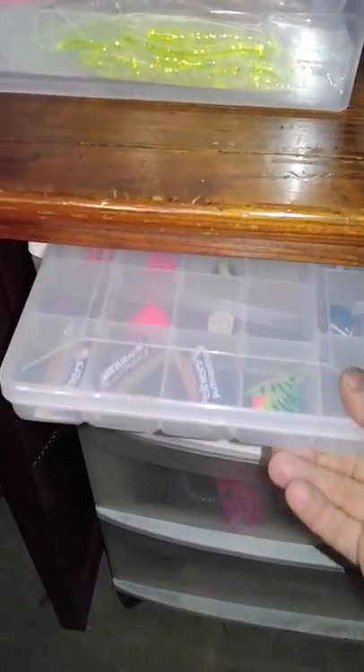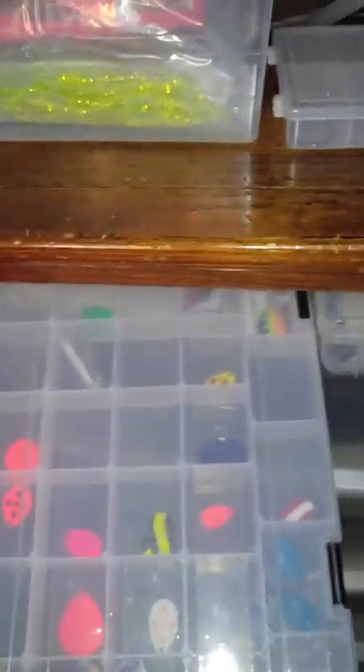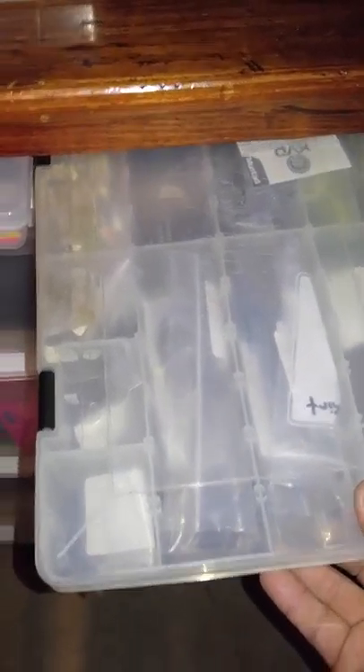I have more lure building supplies here. I have miscellaneous blades and stuff for crawler harnesses and spinners. I have a kit here full of jig skirts, trailers, and spinner bait trailers. I have plastic bags for keeping all my stuff organized — after I make something, I bag it and put it in a plastic bag.